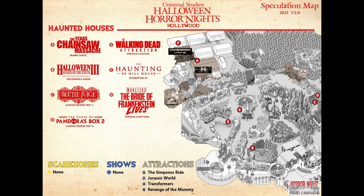Lastly, Letter G is a Universal Monsters maze — Bride of Frankenstein Lives. Classic monster mazes are some of my favorites. In 2018 they had a classic monsters maze that was my favorite of that event. It was so well done that I jumped about three times, and a friend came out crying. This new maze is going in the same universal plaza area where the classic monsters maze has gone before. I hope it has the same effect.